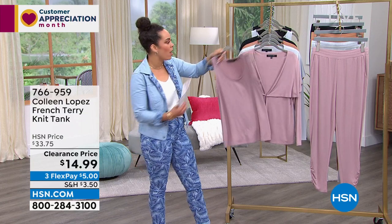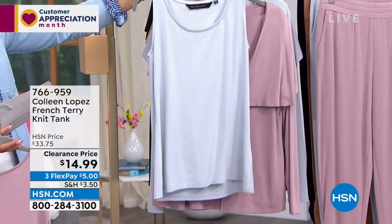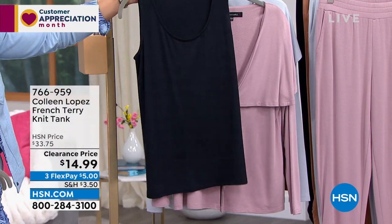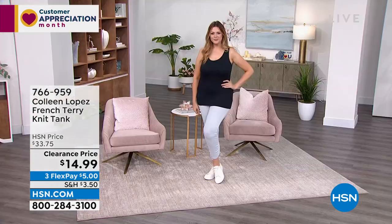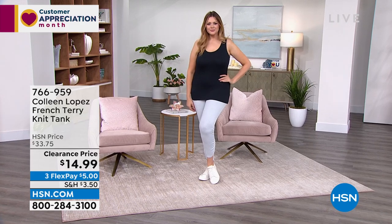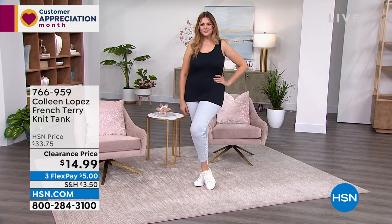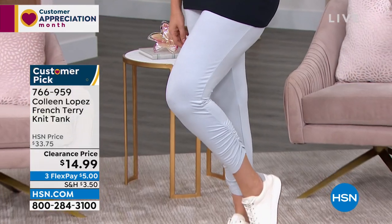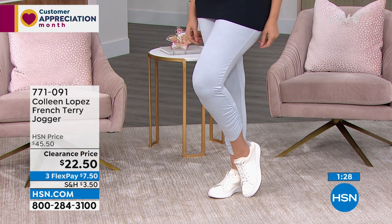Julia is wearing the tank in the medium — it's a semi-fit tank. The tank alone is $5; add it with the topper for $12.25. Item number 766-959, extra small to 3X. Now for the joggers on a quick 90-minute special: if you want the tank, topper, and joggers, that's $20 on any debit or credit card — or $15 on your HSN card with four months to pay. The joggers are also over 50% off in French terry, all colors available.